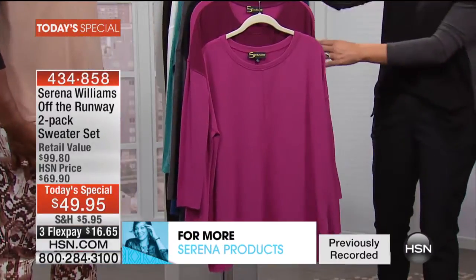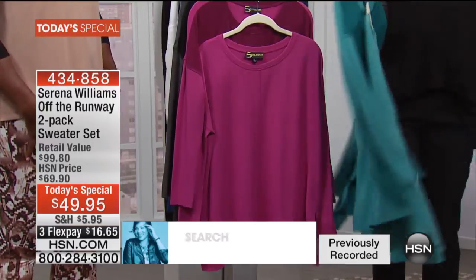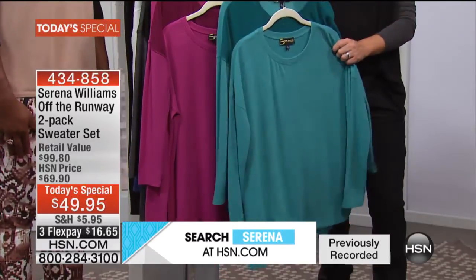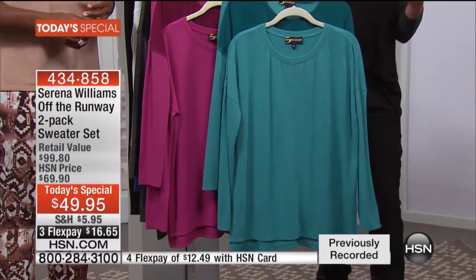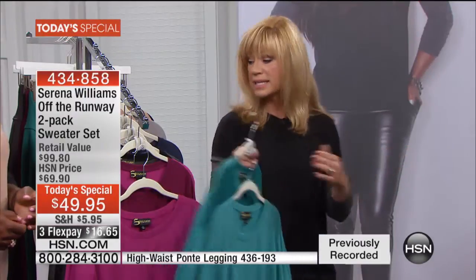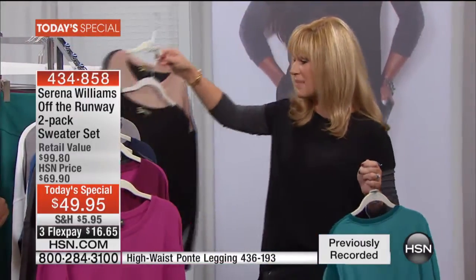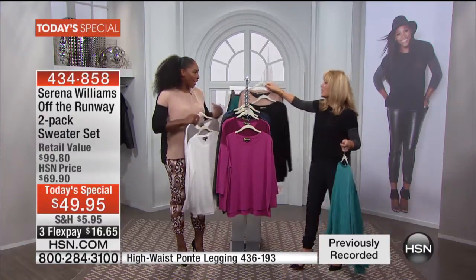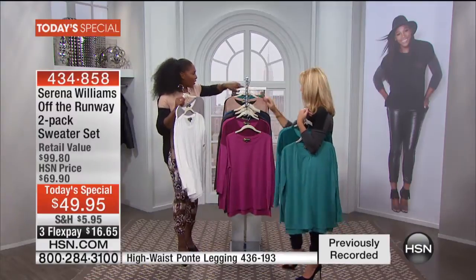If you like the charcoal and black or the light mocha, remember those are the two most popular colors, but the most limited are the beautiful fuchsia and the teal. $5 off any pair of leggings — that's part of our bonus buy with Serena Williams. If you order our Today Special, you get $5 off your choice of leggings, plus 50% off shipping and handling. Now the more I'm looking at the light mocha and black, I need to get that one too.